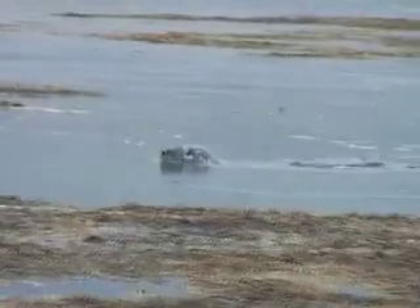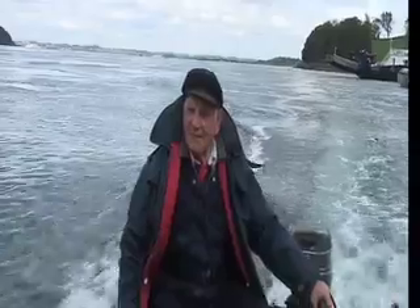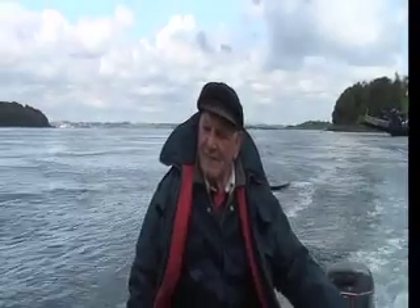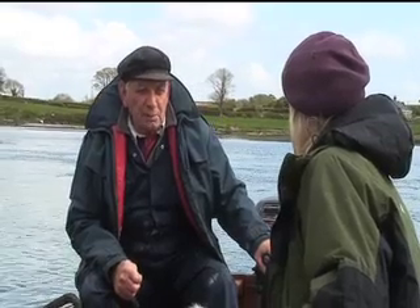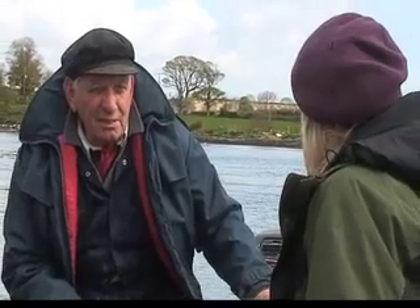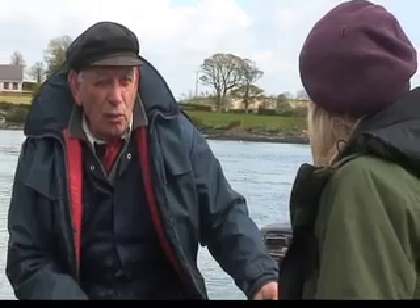Common seal numbers are down everywhere. Our boatman John Murray has worked on the loch for 30 years. "They're nothing like what they used to be. Years ago when that virus came, the population never came back the same as what it was. There used to be a thousand common seals here." "What do you reckon it is now?" "I'd say it's down to three or four hundred."